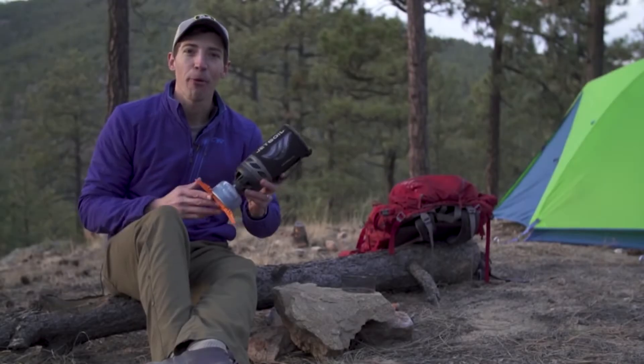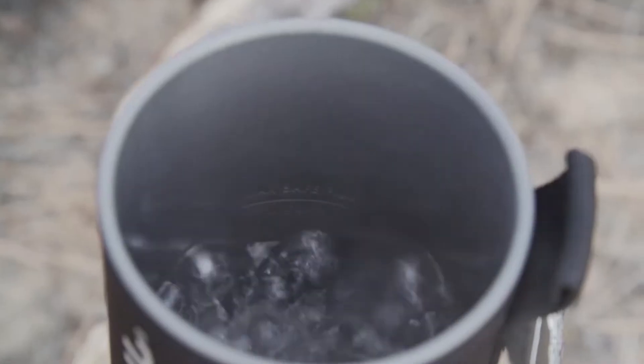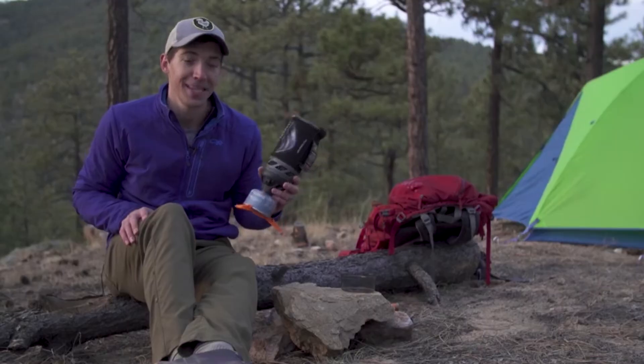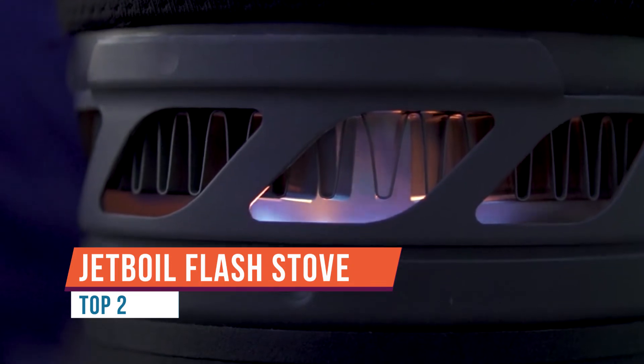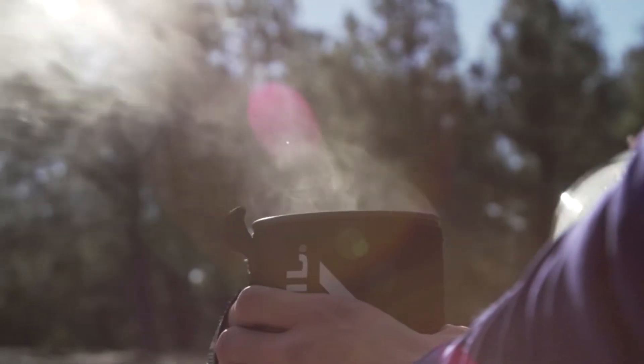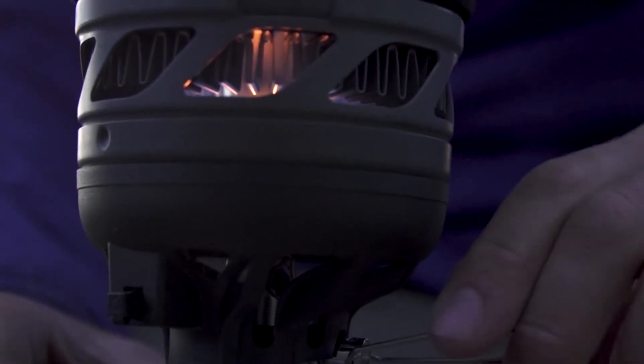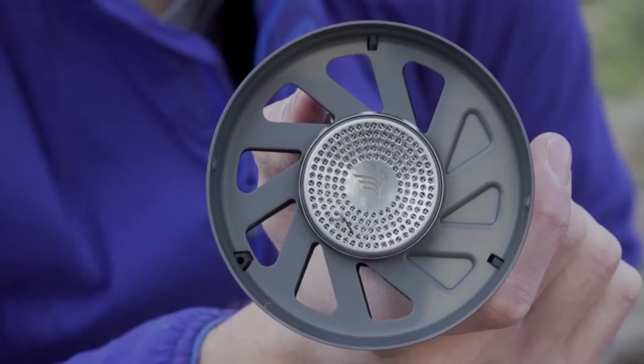Today we are talking about the brand new JetBoil Flash. The Flash has always been about lightning fast boil times, and the new model continues that by shaving an entire minute off the previous version's boil time of 2 minutes and 30 seconds. That means you can now boil 16 ounces of water in just 100 seconds. The base plate on the new Flash is made of aluminum,